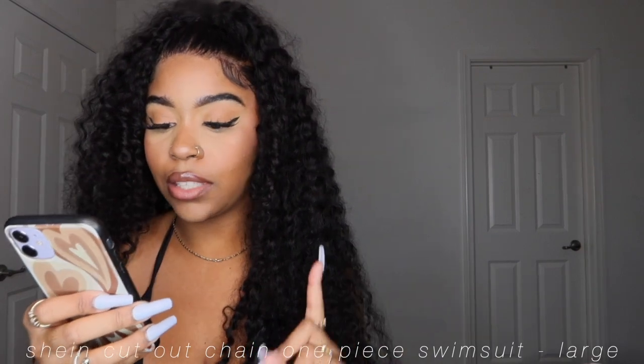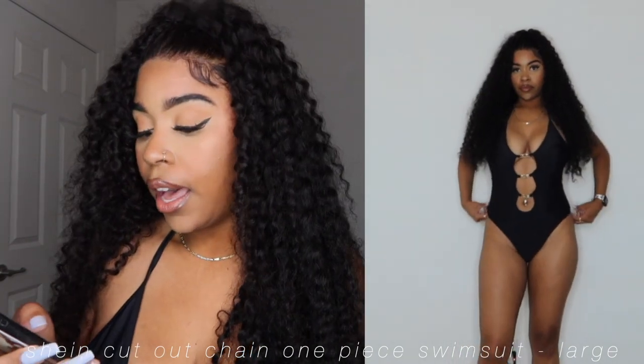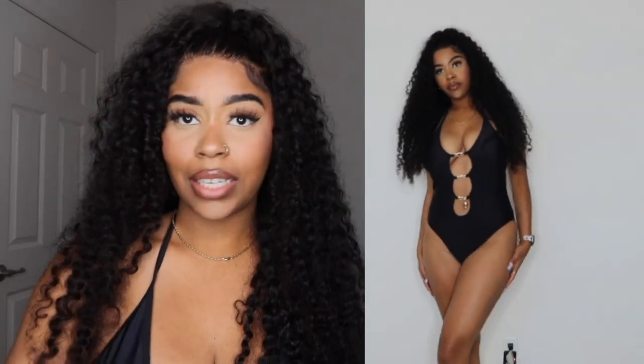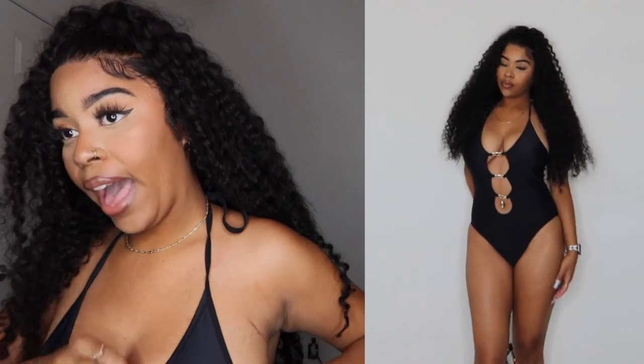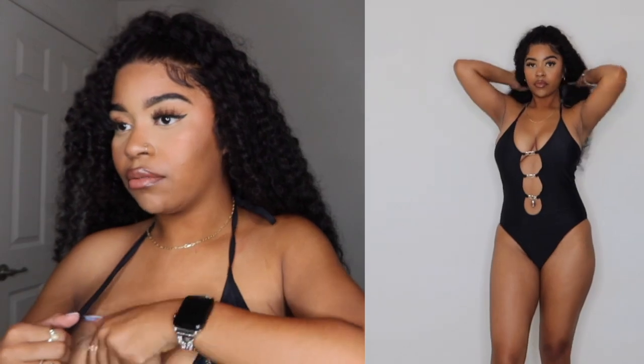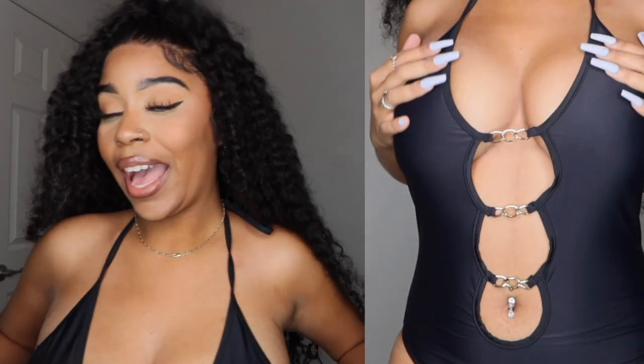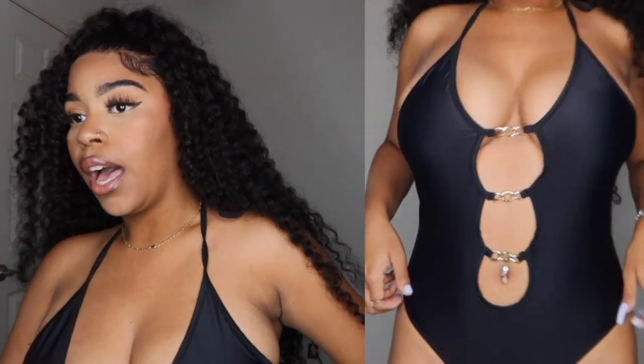Now we are finally into the Shein packages. This is the Cutout Chain Linked One Piece Swimsuit. I got this in a large for $14. Really cute, looks exactly like the picture. It does have pads in it. It ties at the top like a little halter neck and has little chains. I get larges mainly for my boobs because I have large boobs.